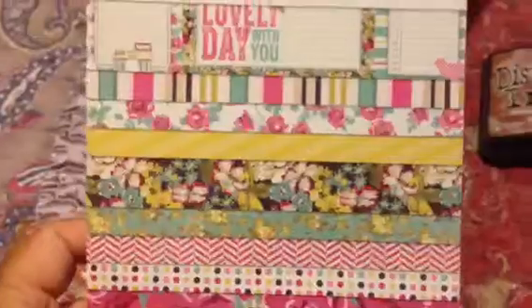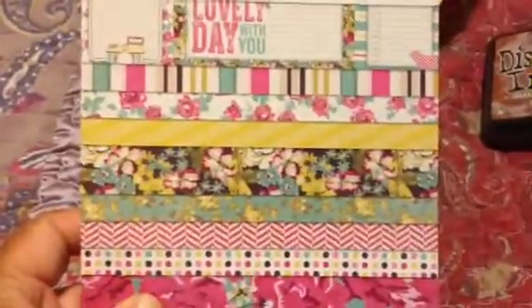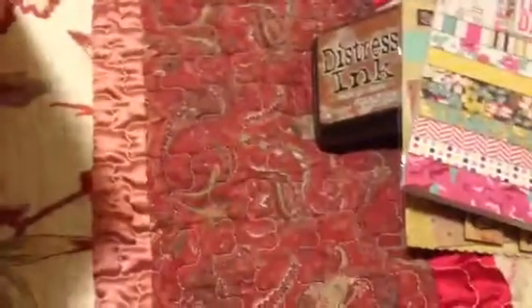And then I got another pad — this is from Kate and Company. You can see here kind of what the patterns are. It's still sealed so I don't really want to open it. Let's see what's in here, because I honestly don't remember what I bought.